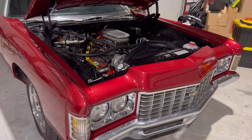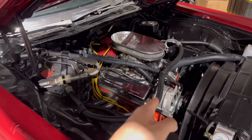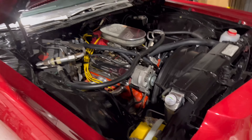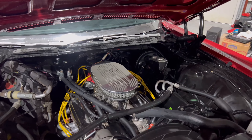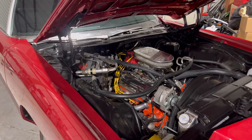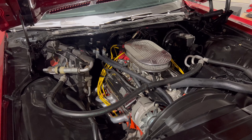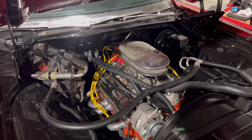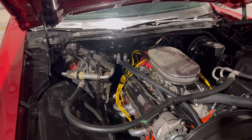Alright guys, as you can see that's a 400 small block. The people I bought it from put on new valve covers, new headers, new plugs, new wires, new carburetor, new air cleaner, new distributor, new radiator, new overflow, and I believe a new brake booster — that looks pretty fresh. The car actually runs real nice, but it does have a little bit of a shimmy in first gear. I'm not sure if it's a motor mount, transmission mount, or maybe a slight misfire. I haven't had the time to dig into it yet.